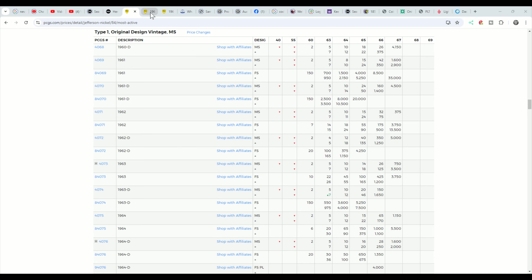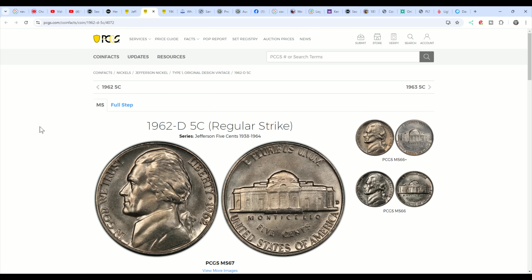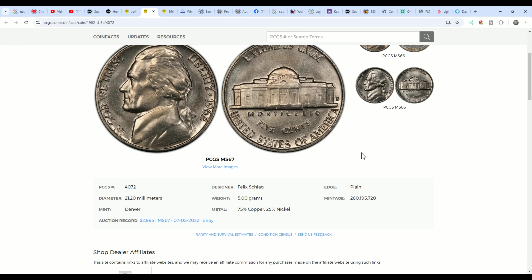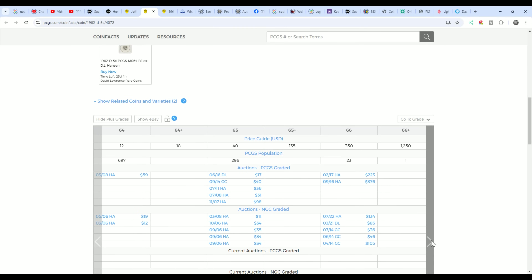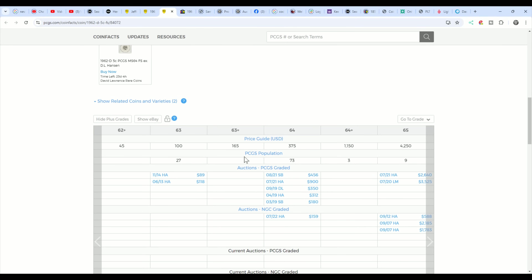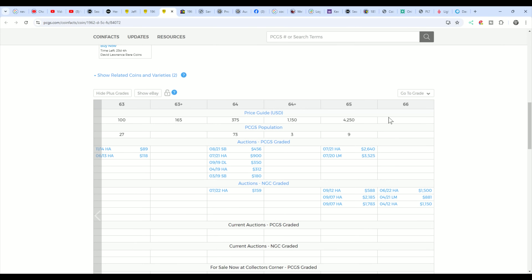You're going to have to do bulk submissions costing hundreds, maybe thousands of dollars before someone finally gets that registry set. Here is the PCGS price guide for the 62D — 280 million were minted. To get a grade of 67, you are in the company of only one coin graded that high since 1962 — over 60 years. There are 23 coins at 66, and 65s but they're not worth much. If they received full steps, the highest would be a 65 at $4,250.